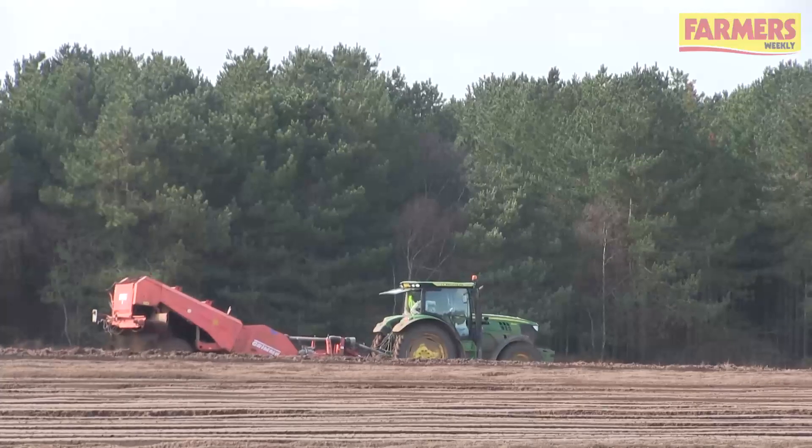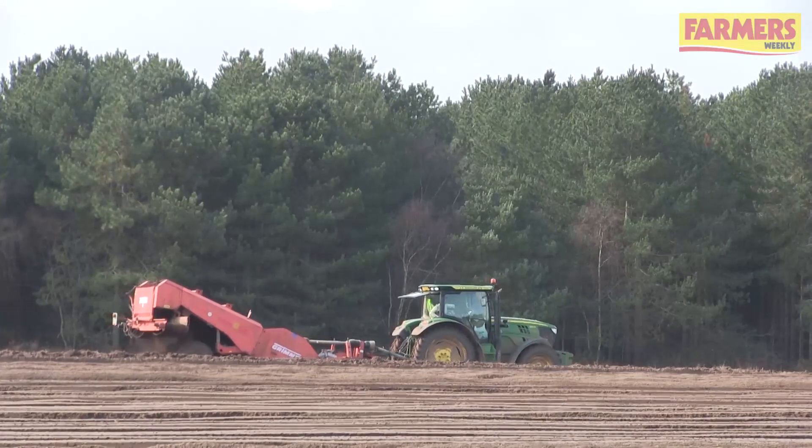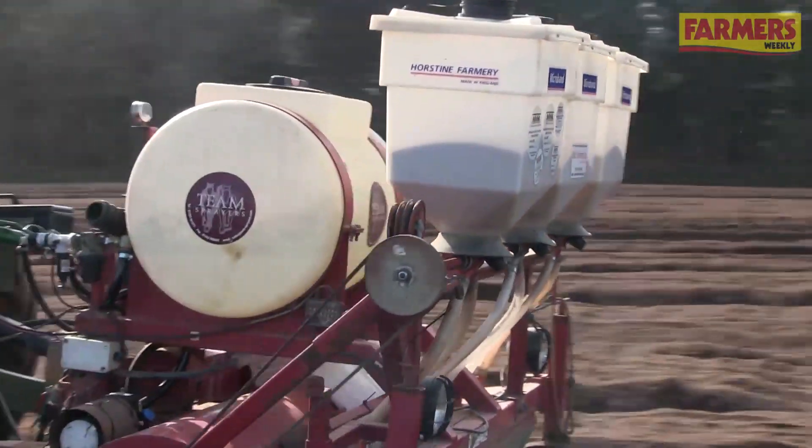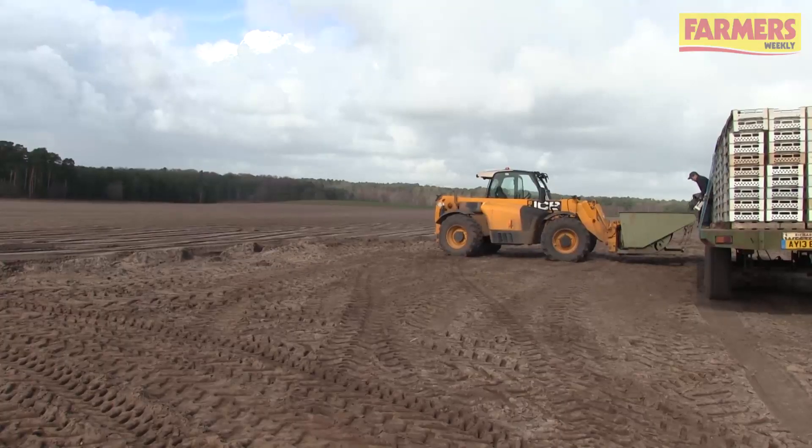Normally you'd have been well on by now and we're just nicely getting going here. Normally we would probably have around 150 acres in by now and we've probably only got about 30 acres in so far, so we're well behind where we'd normally be.